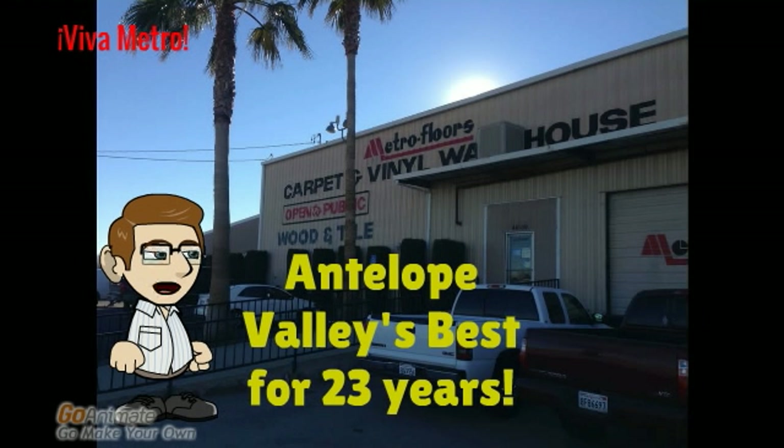The following Spanish class is brought to you by Metro Floors, where you can find quality flooring made affordable. Voted Antelope Valley's best for 23 years, Metro Floors also has an A-plus Better Business Bureau rating. Metro Floors — simply the best.